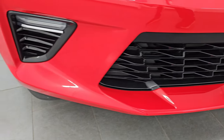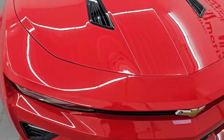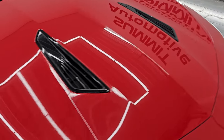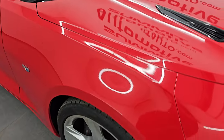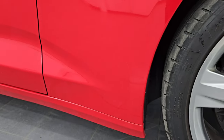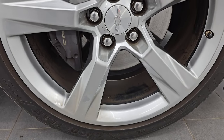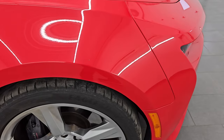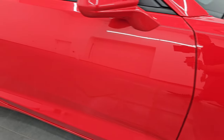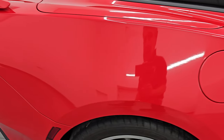Front bumper is in fantastic condition — I didn't see any scuffs, scrapes, or cracks. The hood is in really nice condition as well. I didn't see any major dents or dings. The passenger side front fender is in very nice condition too. Passenger side front wheel has no major scuffs or scrapes — looks pretty good. As you go down this side of the 2017 Chevrolet Camaro 1SS Convertible, take note of how clean the body is and how reflective and mirror-like that paint is.